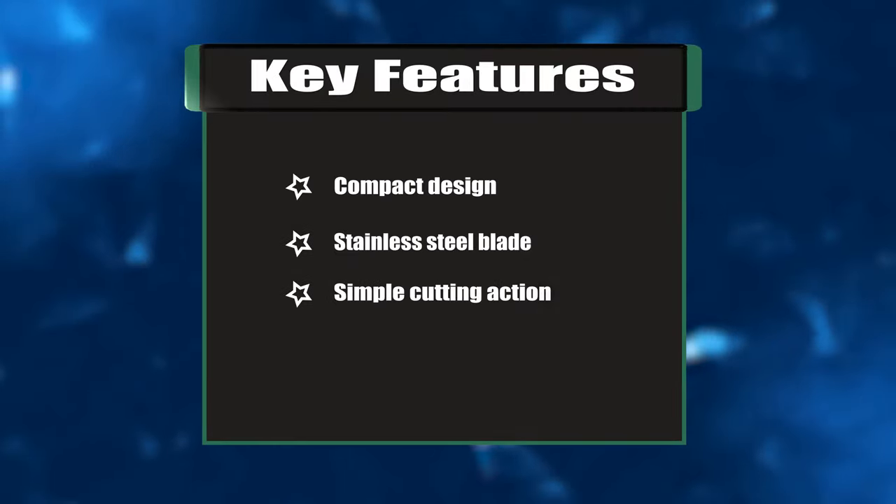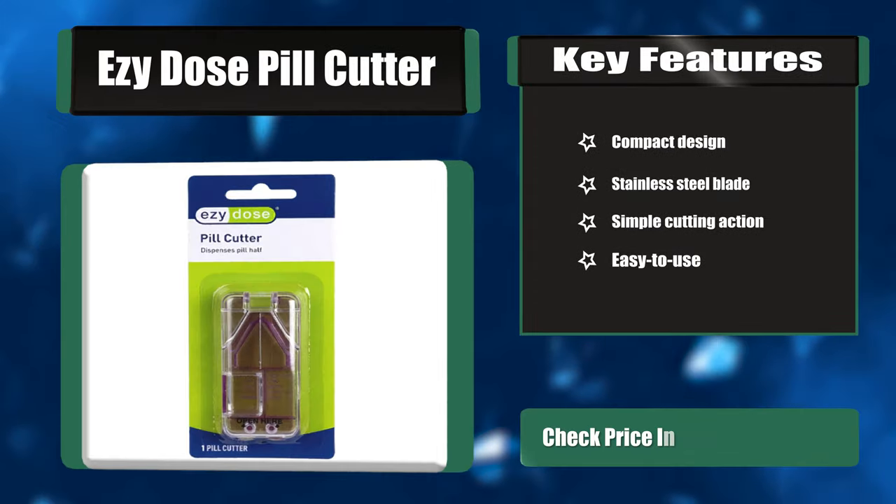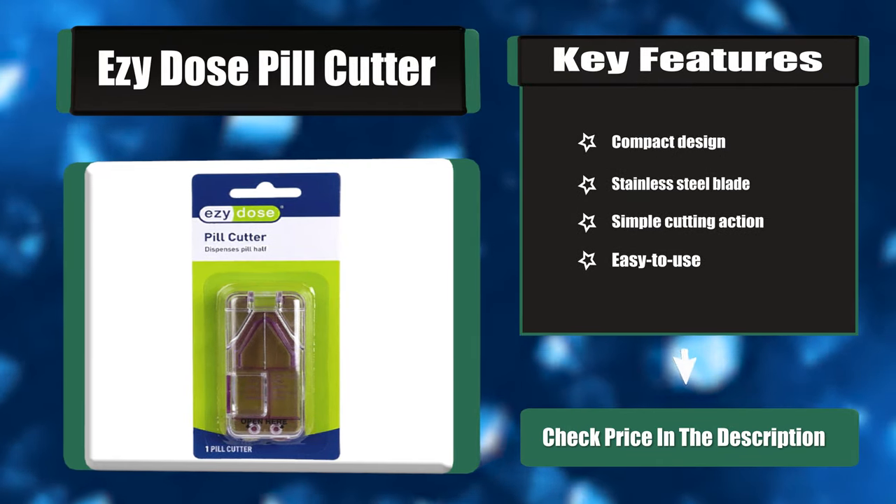Key features: compact design, stainless steel blade, simple cutting action, easy to use.